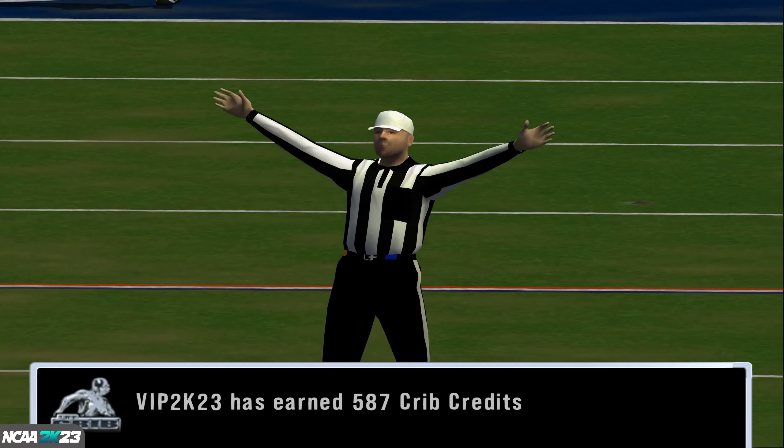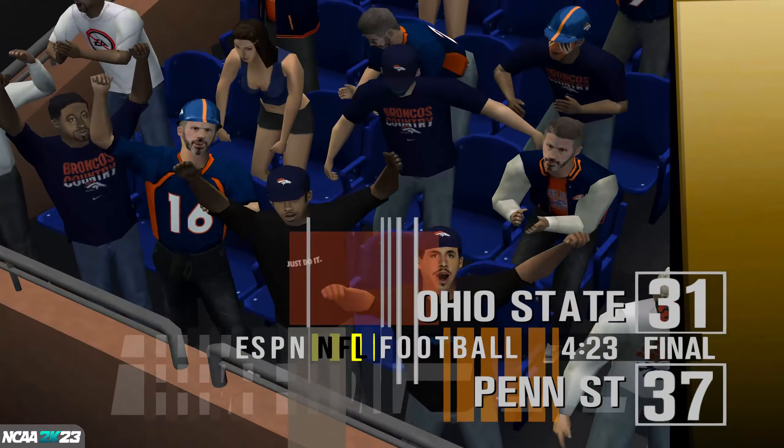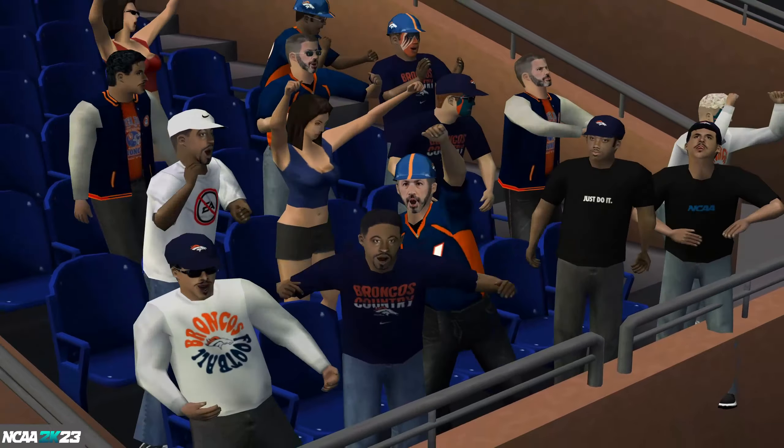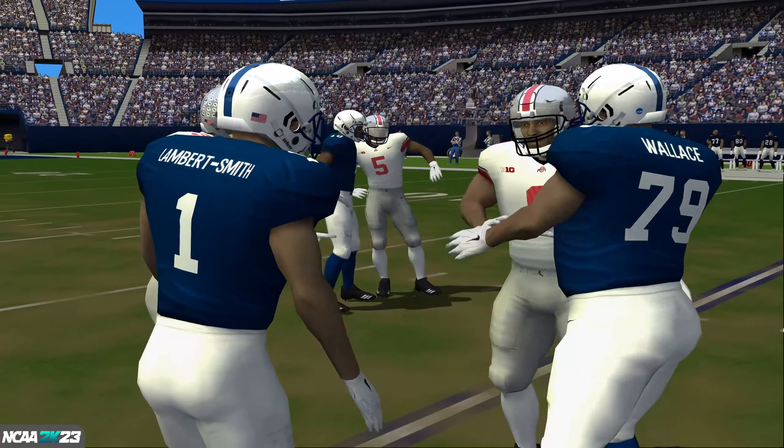And that is going to do it for this one. The Lions come out on top 37 to 31. For my partner Peter O'Keefe, this is Dan Stevens saying goodbye until next time. Good game, man. See you, dog. That's all right now, take care.